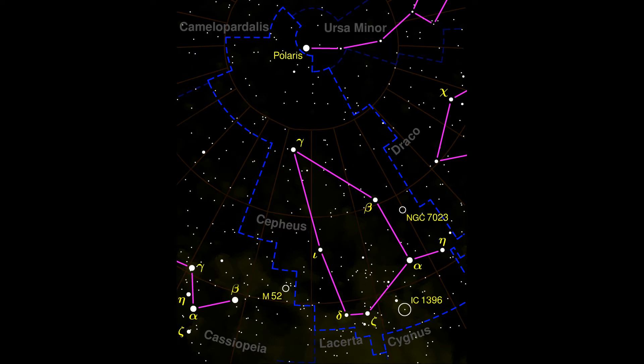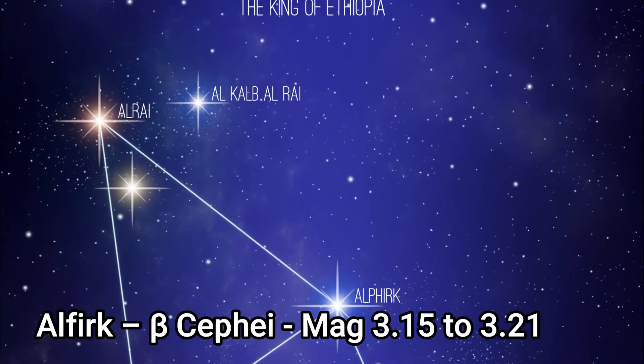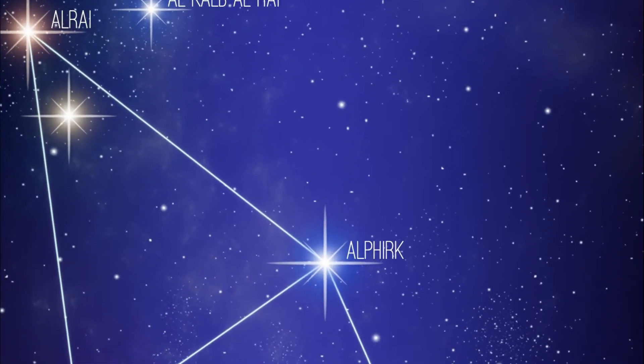Alderamin never sets below the horizon when observed from Europe, northern Asia, Canada, and North America, and it can easily be seen by the naked eye, which means that Cepheus is technically a circumpolar constellation. Beta Cephei is Alfirk, a triple star with an apparent magnitude that varies from 3.15 to 3.21.